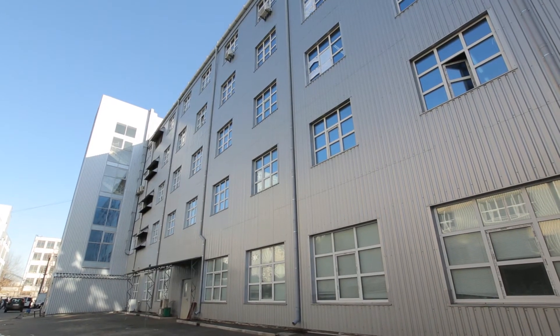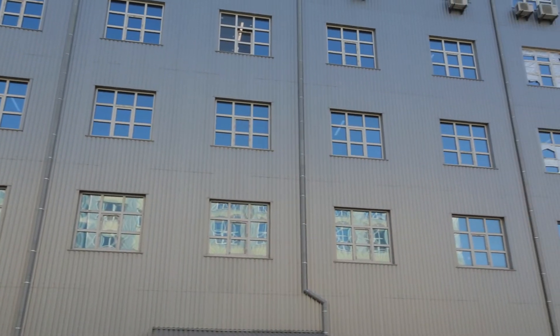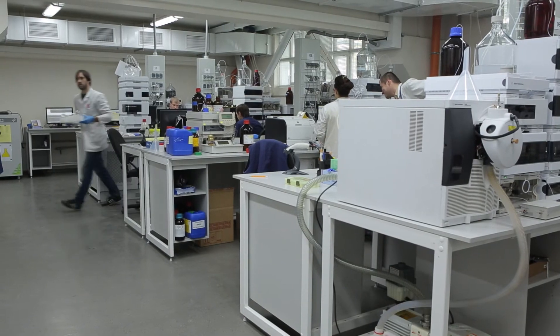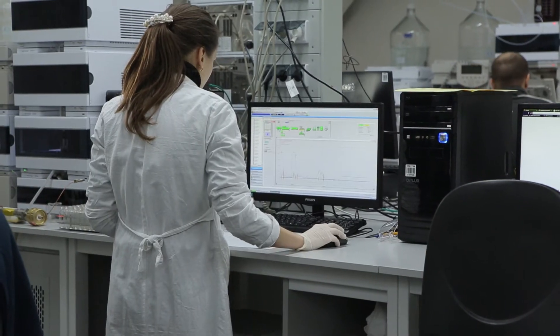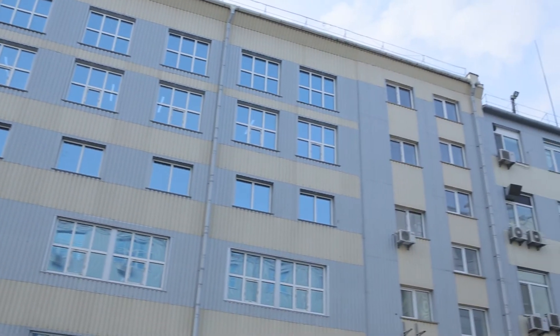This is our laboratory building. It's a huge five-floor building that accommodates more than 200 chemists. Our parallel synthesis, preparative chromatography, and quality control departments are also located in this building.